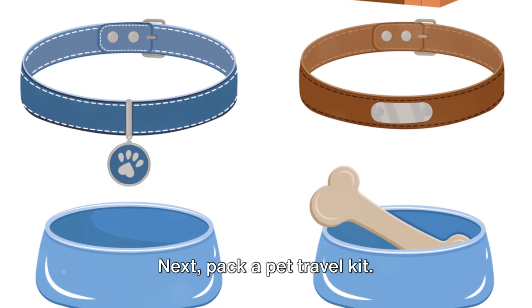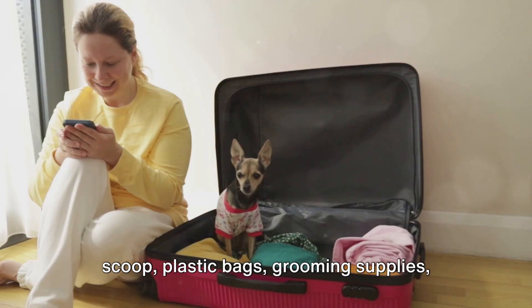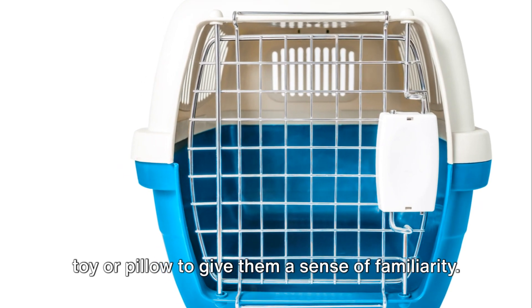Next, pack a pet travel kit. It should include food, a leash, a waste scoop, plastic bags, grooming supplies, and any necessary medication. Also, don't forget your pet's favorite toy or pillow to give them a sense of familiarity.